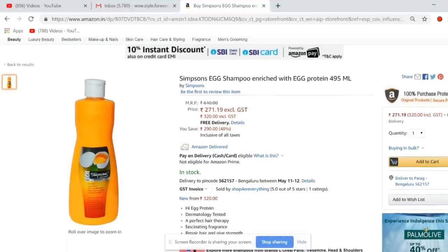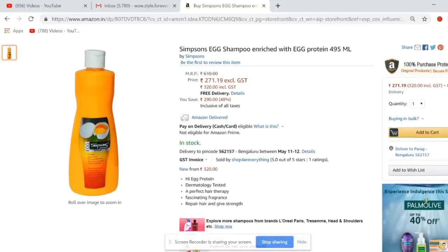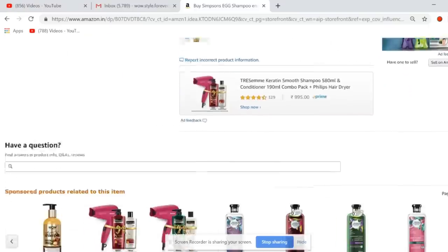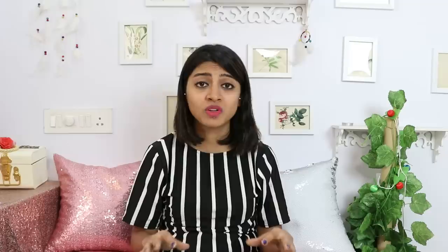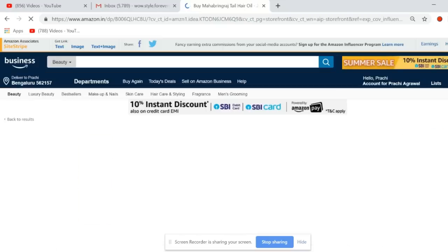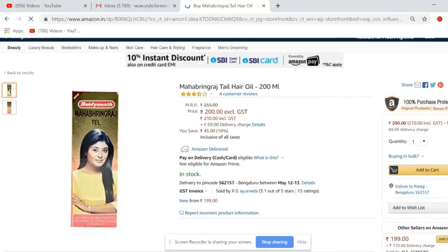I want to show you this shampoo — the Simpsons X shampoo, currently at a 48% discount. This was my first shampoo after Johnson's Baby — it's the first shampoo I remember using growing up. It was kind of off the shelves for the last decade, but I recently found it on Amazon. It's just been listed so there aren't many reviews yet, but trust me — it makes your hair silky and shiny, stops hair fall, and has a normal fragrance. Just blindly go for it.